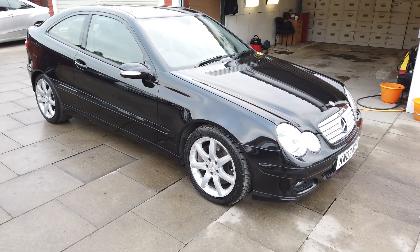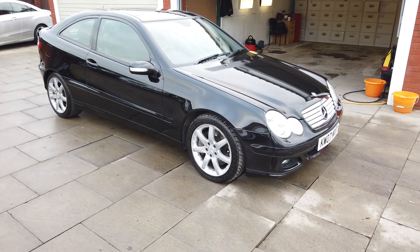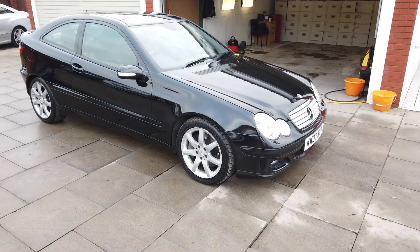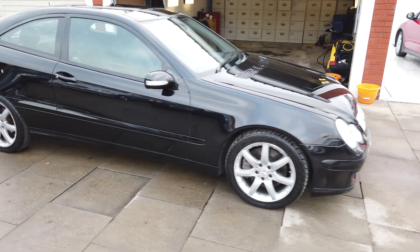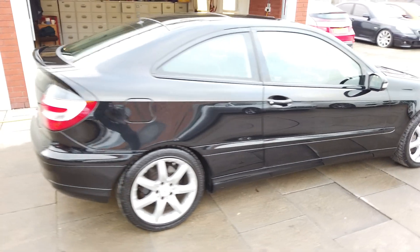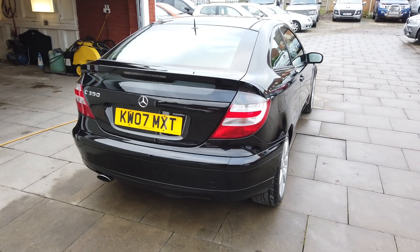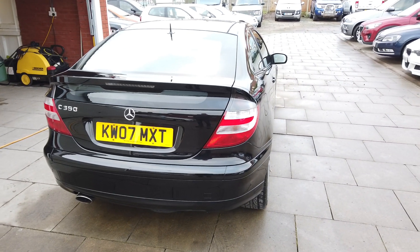So guys, if that's the car for you, give us a call at AutoClarity — you can reserve the car with a deposit. We'd take part exchange as well. If you want any more photos, any more videos, any specific photos, if you want to do a check on it, anything at all, give us a call and we can certainly look to help. Thanks guys.